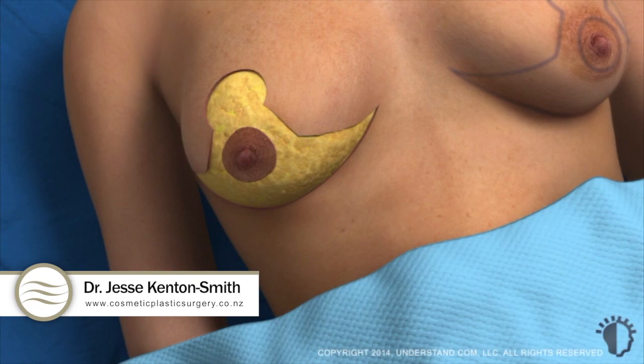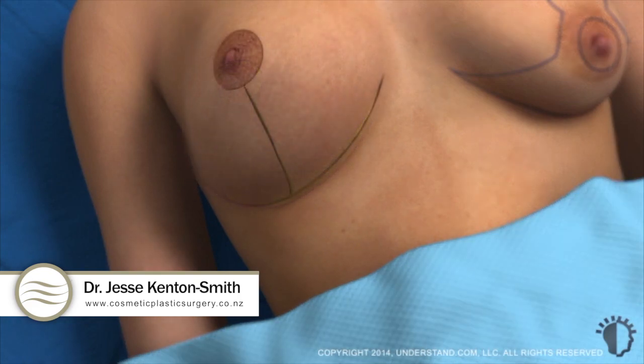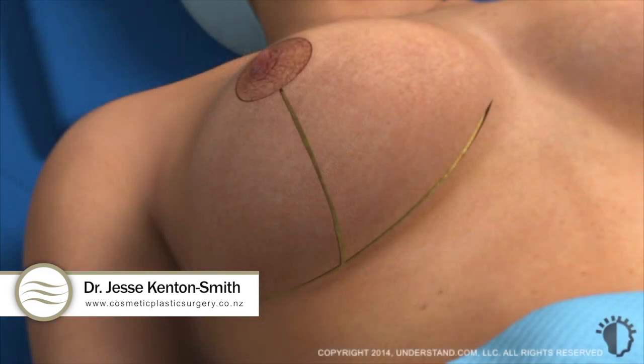Once the excess skin has been removed, the new skin edges are brought together and temporarily held in place with surgical staples or clamps. The nipple-areola complex is slid into its new higher position, revealing the basic shape of the new breast. The physician will close the incision by placing internal dissolvable sutures around the new border of the areola and along the skin edges.